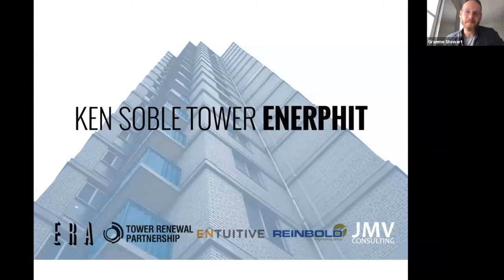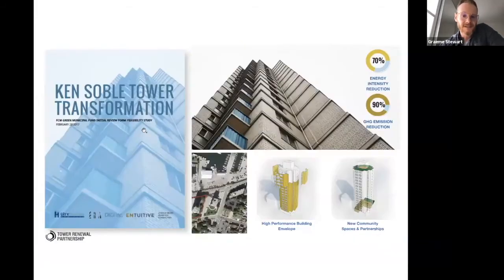Thanks so much for having us — this is our maiden voyage to this group. This is the Ken Soble Tower, our office ERA. We focus on retrofits of all types, and the part of the practice that Yael and I are involved in is looking a lot at housing and affordable housing — the problem of what do we do with the aging affordable housing stock. The stars aligned when one of the workshops we were hosting included representatives from City Housing Hamilton, their social housing group, and they said how do we work together to realize something special at the Ken Soble Tower.